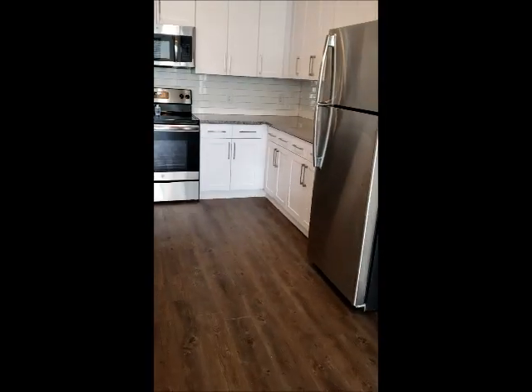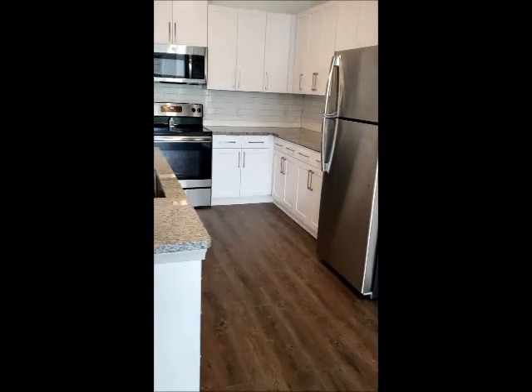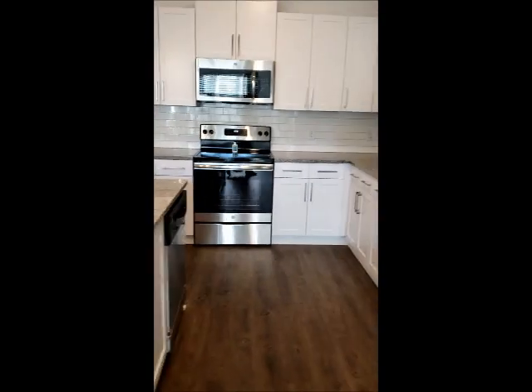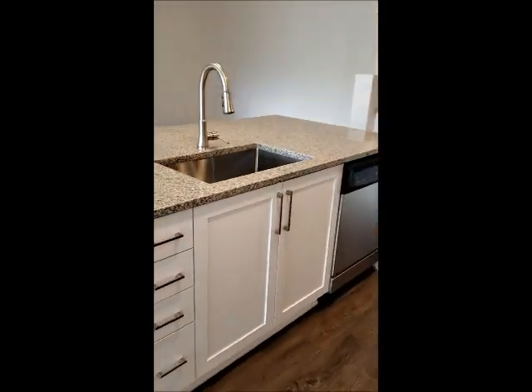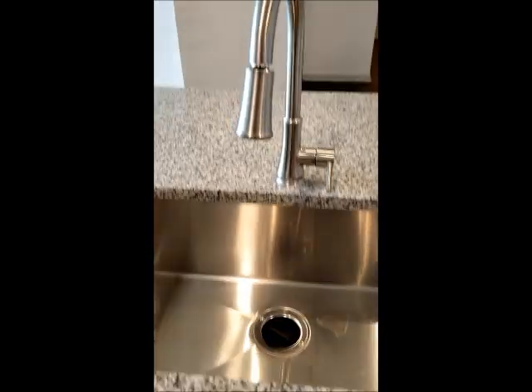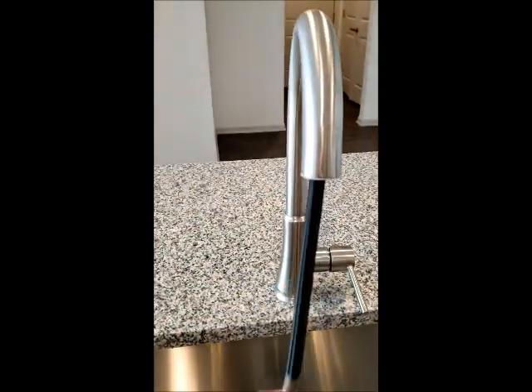We also have the same floor plan with gray cabinets and lighter floors. Each apartment comes with stainless steel appliances, plenty of cabinet space, and a very large sink here for you to wash all your dishes — and your sprayer here pulls down. Your refrigerator has an ice maker in it.